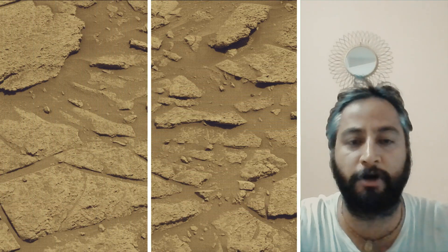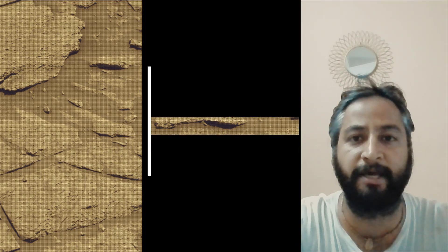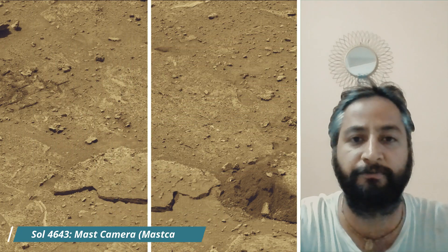As of August 2025, NASA's Mars Rover Curiosity is located in the Gale Crater on Mars, exploring and tracking the foothill of Mount Sharp on the red planet Mars.